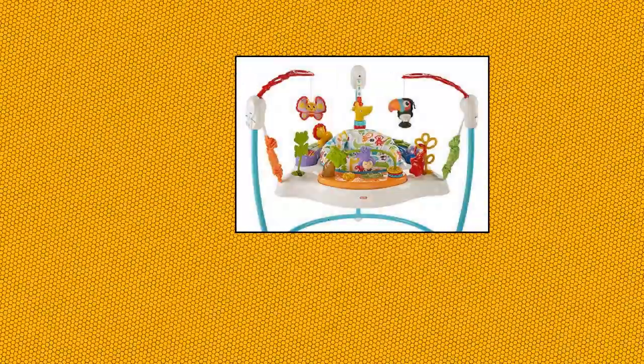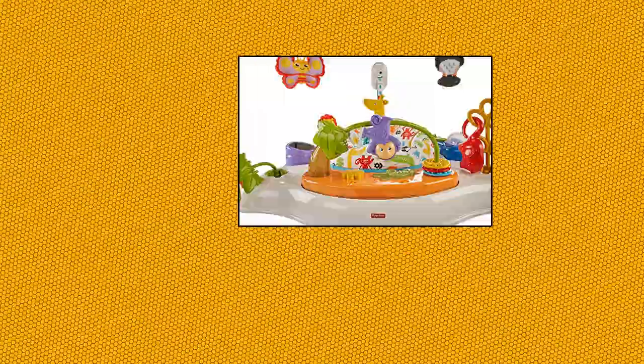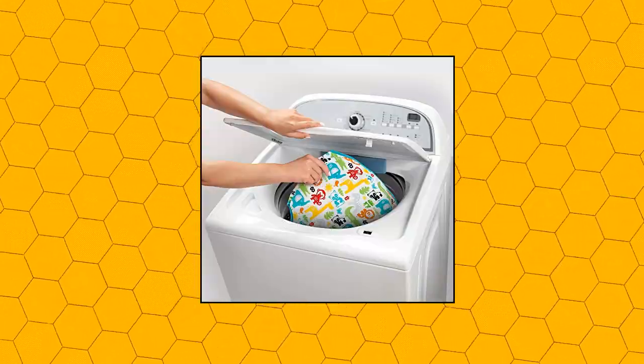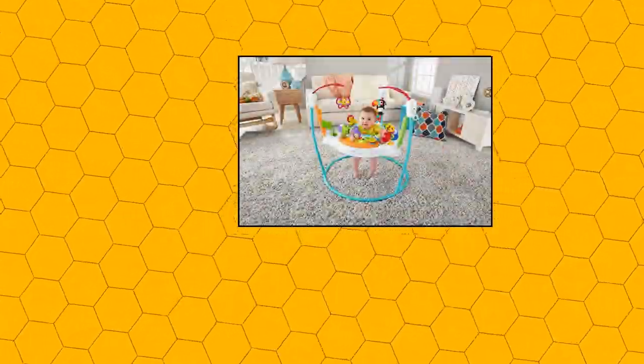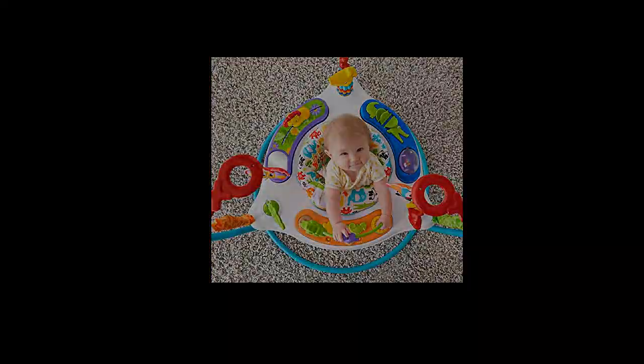Fisher Price Animal Activity Jumperoo — 360 degrees of play for baby to discover. Music, lights and sounds reward and encourage every bounce and jump. Easily adjust to three different heights as your baby grows. Colorful toys include bat, butterfly and toucan, giraffe with spinner bead neck, froggy teether, lion slider and more. Removable machine washable seat pad.